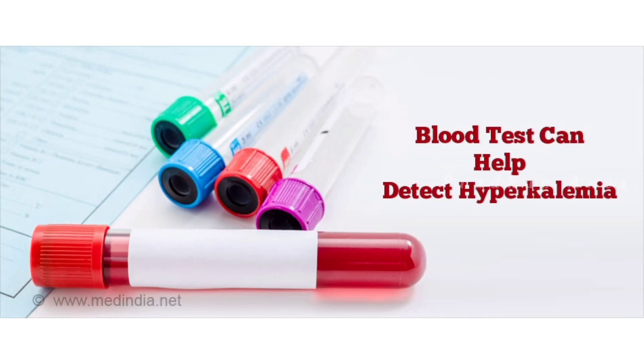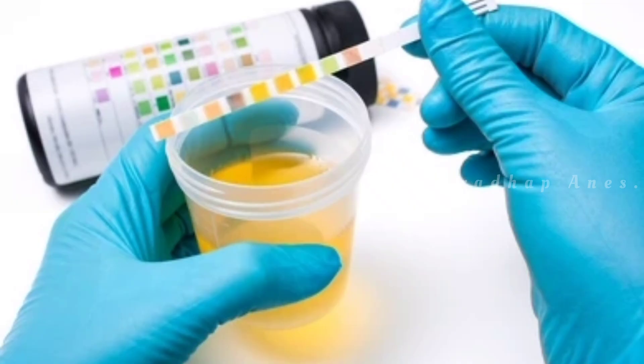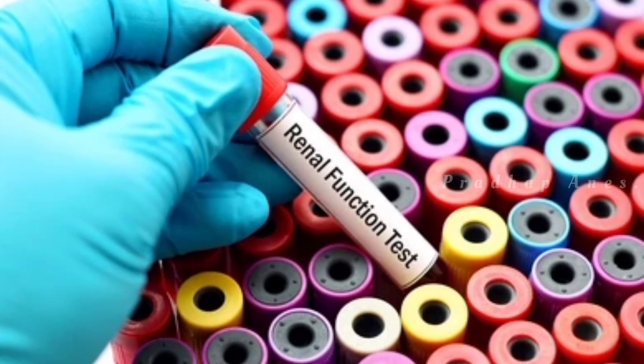Diagnosis: hyperkalemia is diagnosed by a blood test that measures the potassium level in the blood. Other tests such as an ECG, urinalysis, and renal function tests may be ordered to look for signs of hyperkalemia if it is suspected.